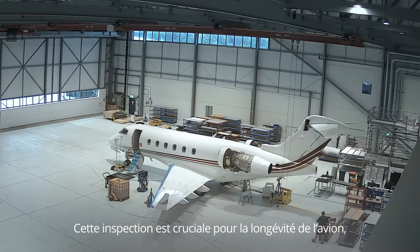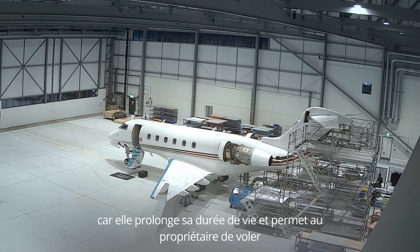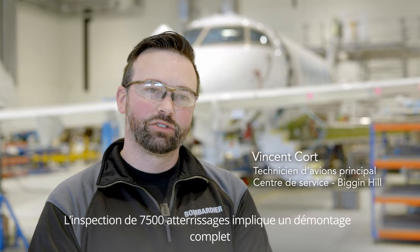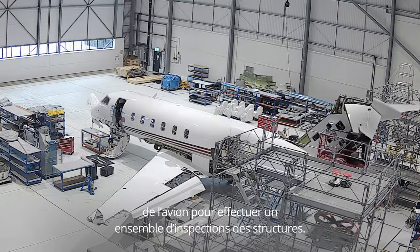This inspection is very important for the longevity of the aircraft, as it prolongs the life and allows the owner peace of mind to fly safely for the coming years. The 7500 landing inspection involves a complete strip down of the aircraft to carry out a set of structural inspections.